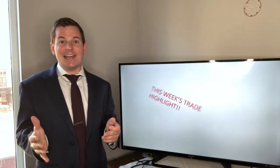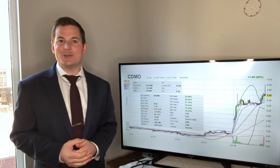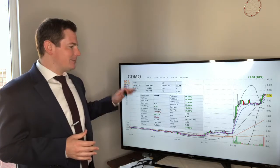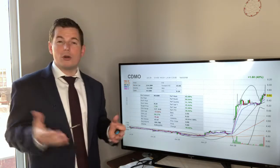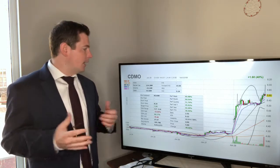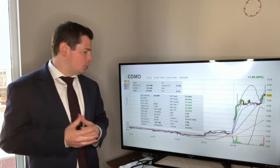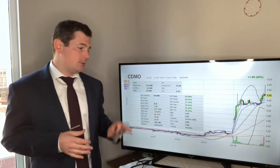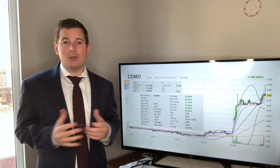It's time for this week's trade highlight. This week's trade highlight is CDMO — that's the ticker. It's about a quarter of a billion dollar company by market cap, with 40 million outstanding shares. Last Friday it was up 40%, so this thing just came alive and traded almost 9 million in volume.